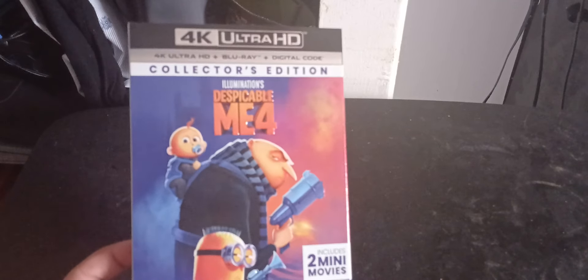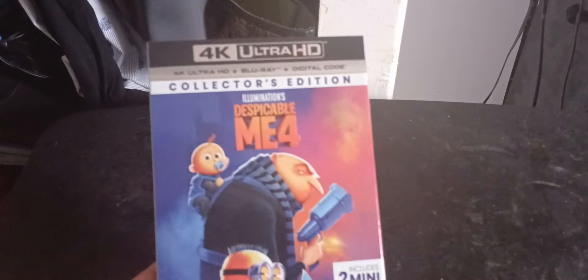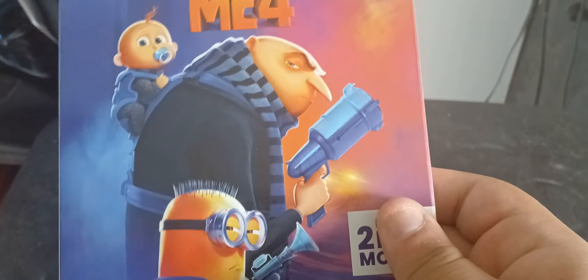I do like this cover too, and it was actually the only poster they had for the movie besides the IMAX poster. This was literally the first poster for Despicable Me 4 that they released, so I'm glad it's the cover. Here we got Gru holding some sort of gun — it's not the freeze ray — and then we got one of the minions right there.